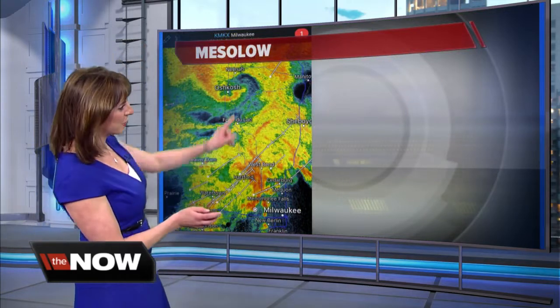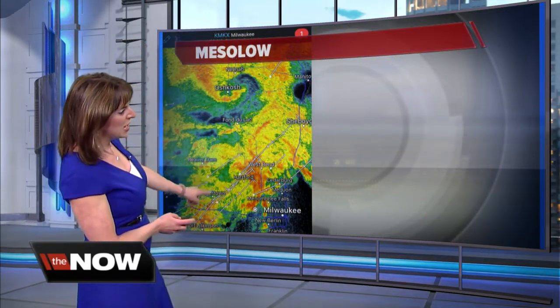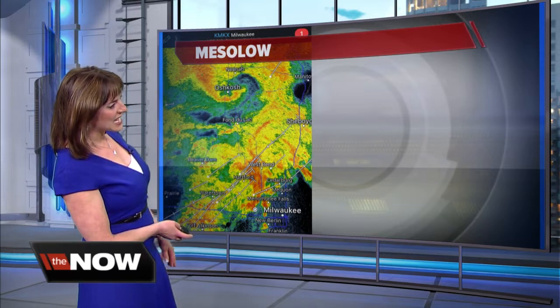I caught this on my radar at home last night. It looks a little bit more well-defined on radar scopes. You can see that swirl right there, right about 9:35 last evening. This is what is called a mezzo-low — a small area of low pressure embedded within a storm system.